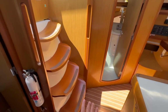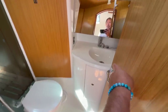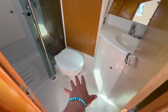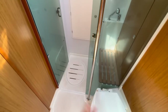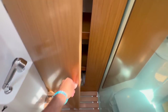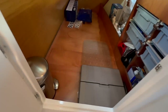Coming down into the salon with nice gradual companionway steps, directly across from us is the head and shower compartment. This has a molded sink, a nice vanity that opens with a little shelf built in, and access to the holding tank. It features an upgraded Jabsco electric quiet flush toilet — a nice option. There's also a separate shower, which is very unique for a vessel of this size. You have a teak bench seat, and behind that is a storage area for towels.